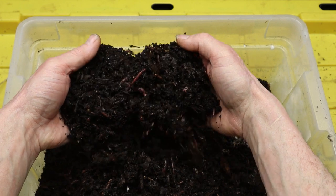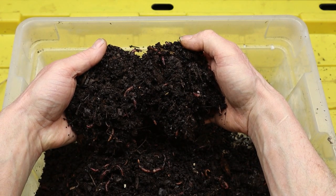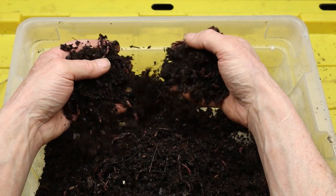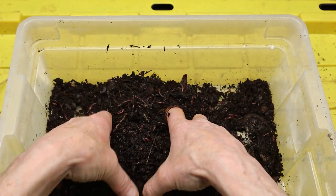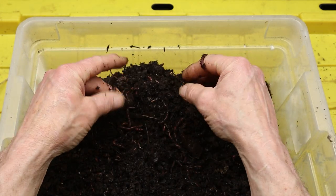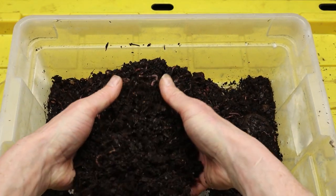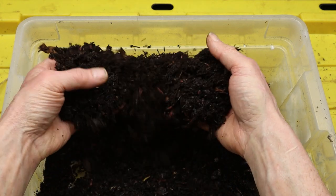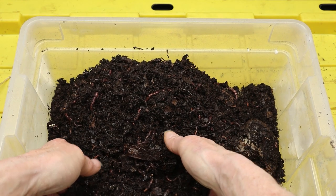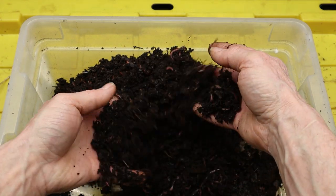In conclusion, red wiggler worms are remarkable creatures with a vital role to play in the process of composting and soil health. Their ability to convert organic waste into nutrient-rich compost benefits both humans and the environment, providing a sustainable solution for managing organic waste and improving soil fertility. Whether in a backyard compost pile, a worm bin, or an indoor vermicomposting system, red wiggler worms demonstrate their adaptability and efficiency in transforming kitchen scraps and other organic materials into valuable resources for gardening and agriculture.